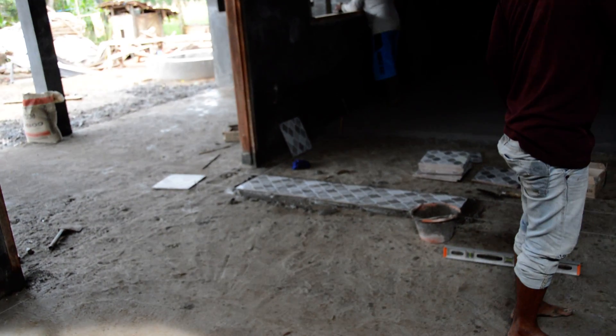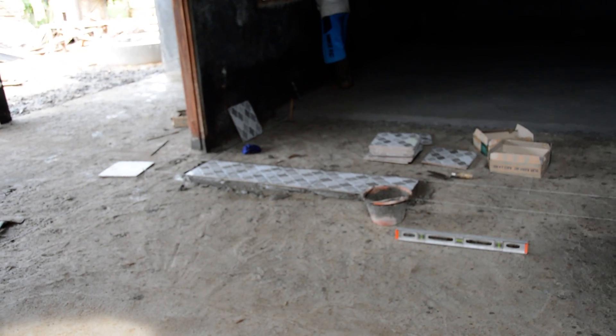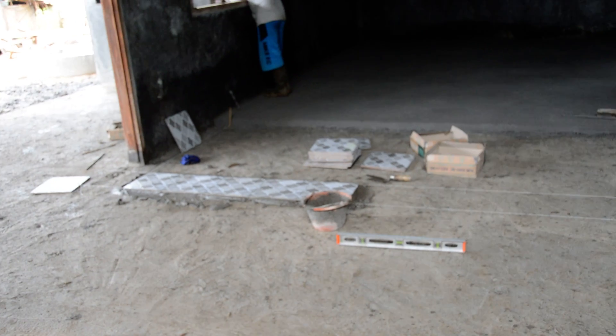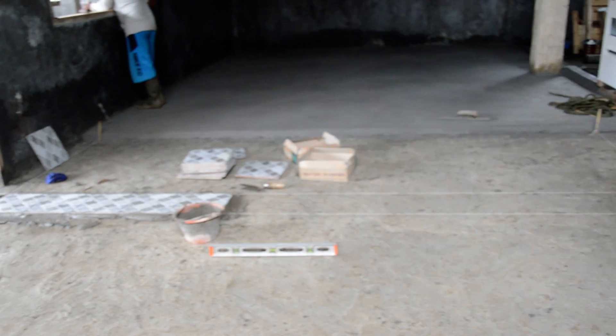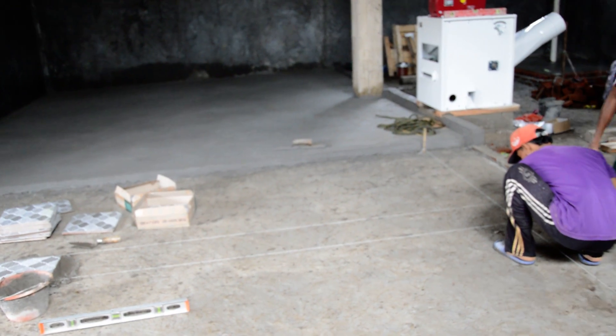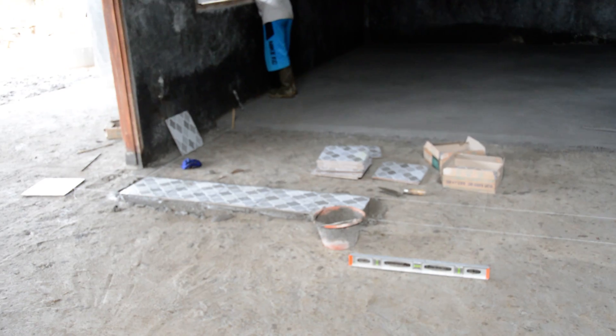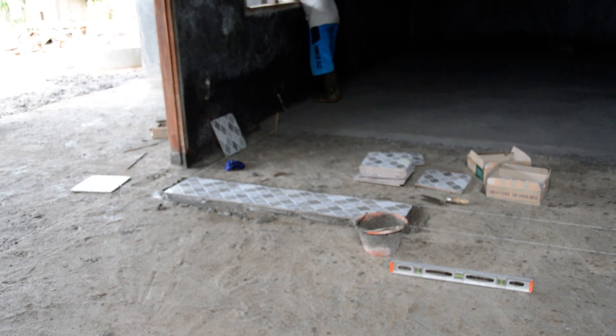The tiles look like nice non-slip tiles, which is good — I don't like slippery tiles. They seem to excel at those at home where you get them wet and you're in danger. These look like they might have some texture and traction, which is good.